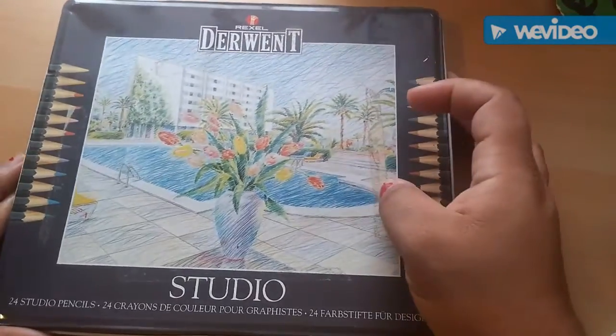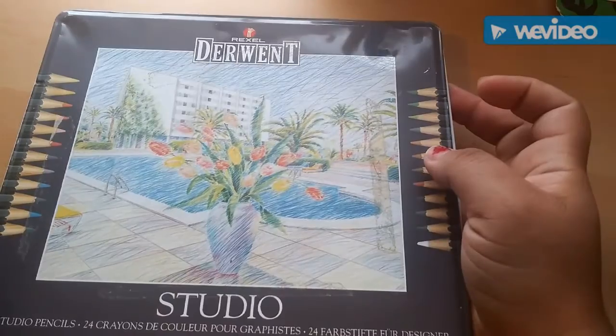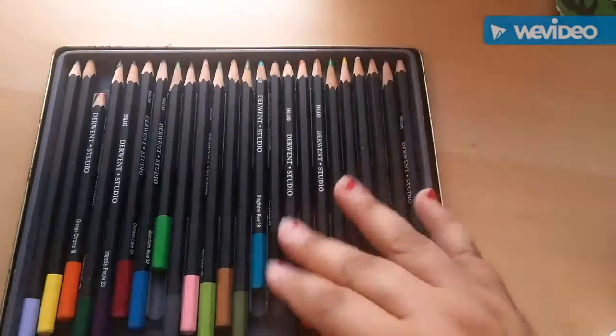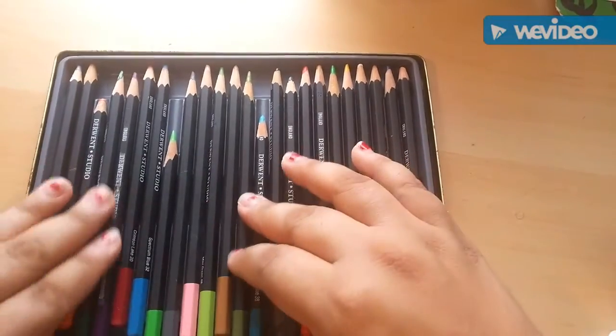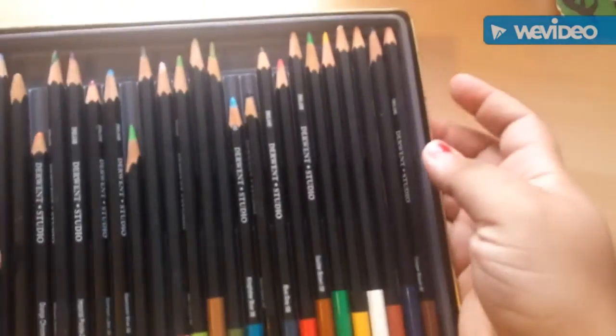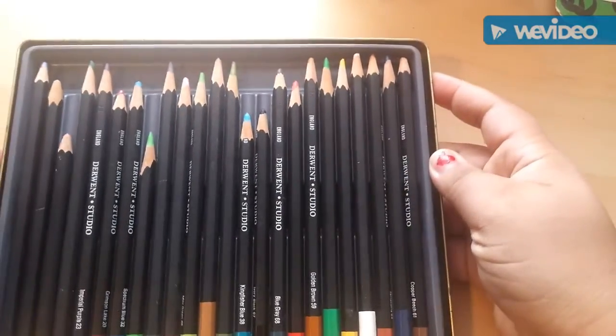Then there are these 24 studio pencils, Derwent again. These have been fairly used but I'll probably let my kids play with these. My daughter's next to me, she's getting all excited.